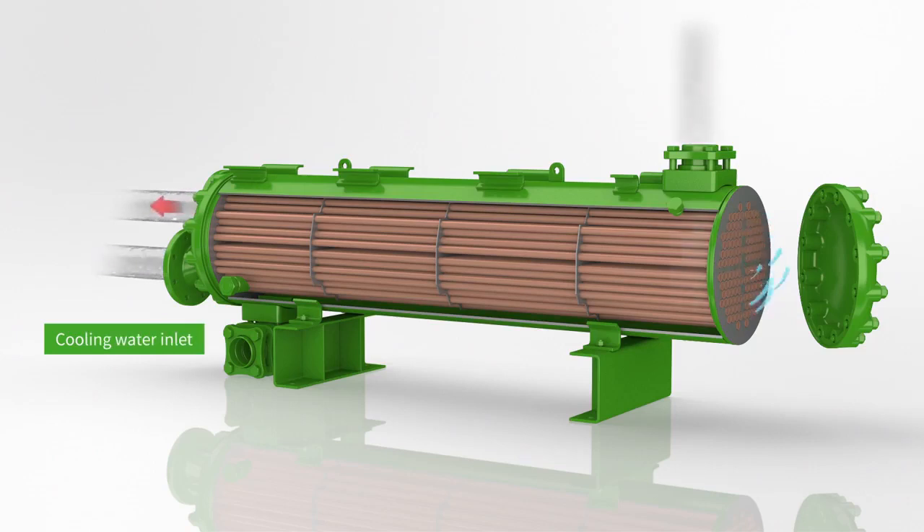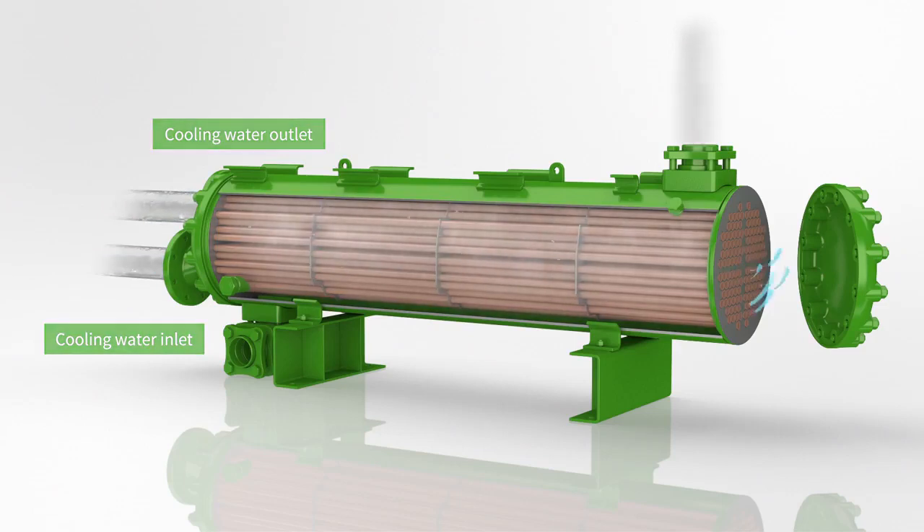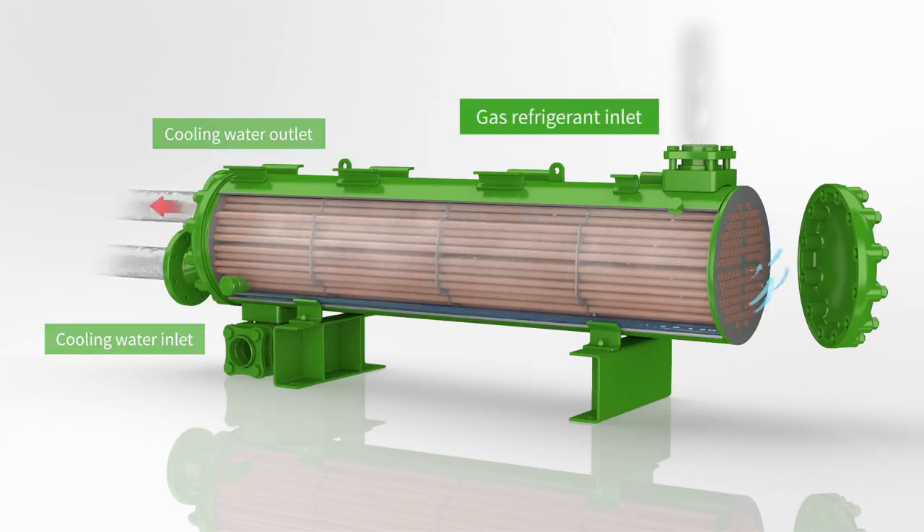Cooling water is flowing in the tubes to absorb the condensation heat. A flow of high-pressure, high-temperature gas enters the condenser on the shell side.